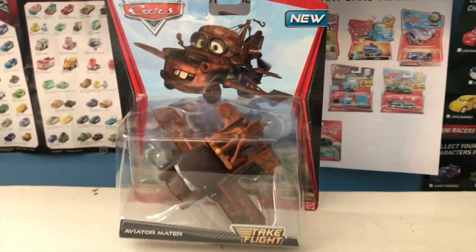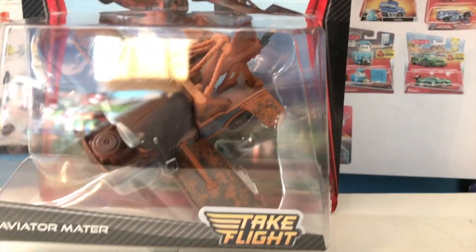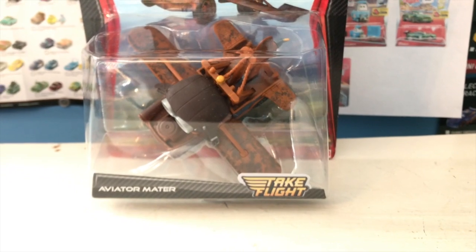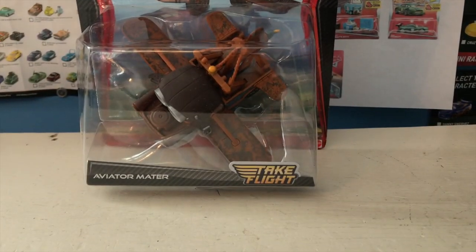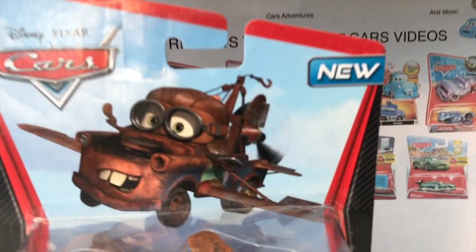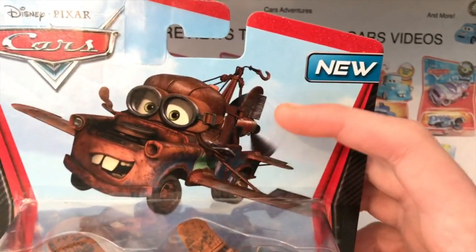This is Aviator Mater, and he's my all-time favorite Mater variant. From the wings to his little tow hook being rolled up, to the flight goggles — this has got to be my favorite Mater. He's from the 2012 Take Flight collection, and I don't actually have any other guys from that collection.